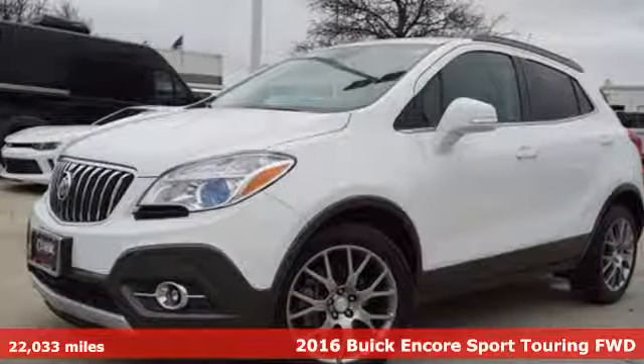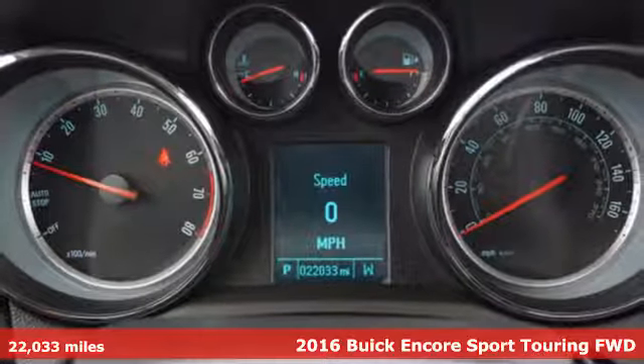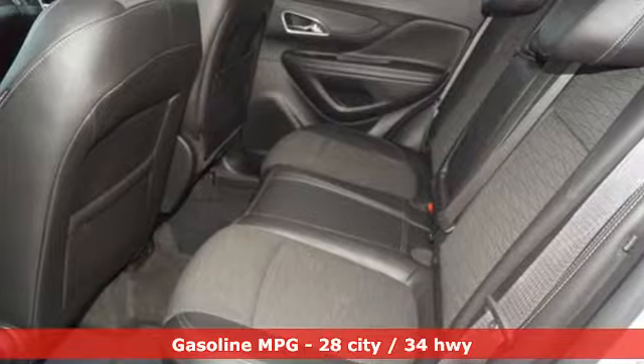Here's a 2016 Buick Encore. Flexibility has never been more perfectly sized than with this stylish, nimble and luxurious Encore.